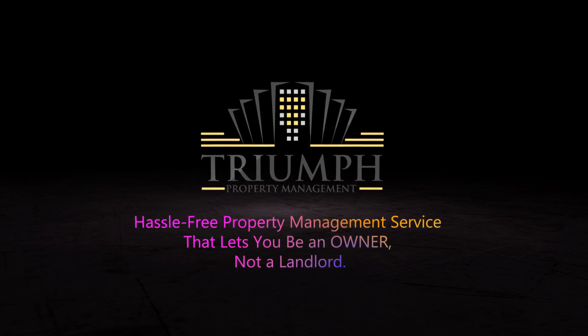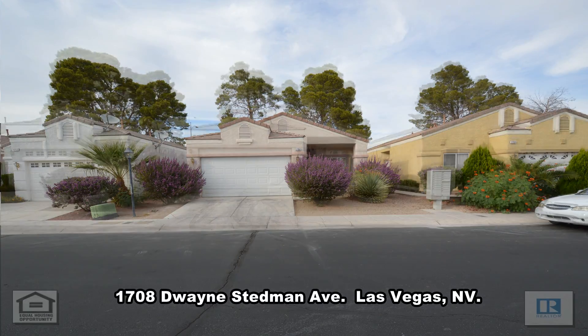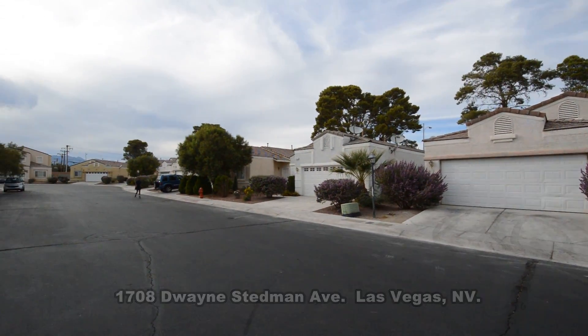Trine Property Management in Las Vegas, Nevada presents a one-story house on 1708 Dwayne Steadman Avenue in Las Vegas, Nevada.